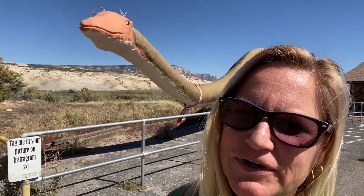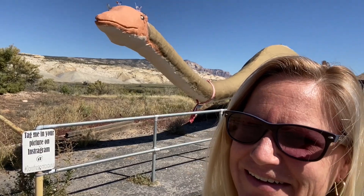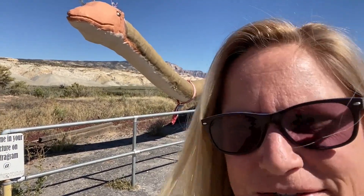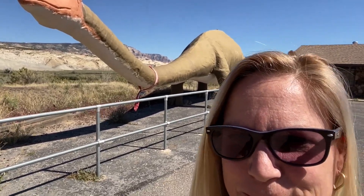I don't know my dinosaurs very well, but we're at another entrance. We're going in the gate. This is Dory — it says Apatosaurus. I swear I thought she was a brontosaurus. I don't know my dinosaurs, but let's get in the park.